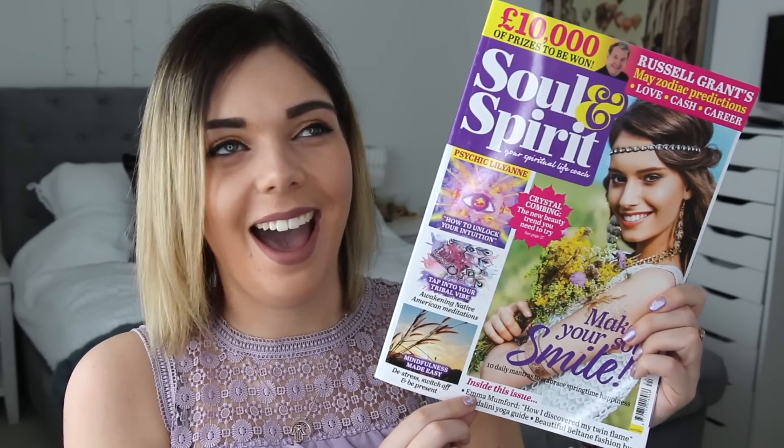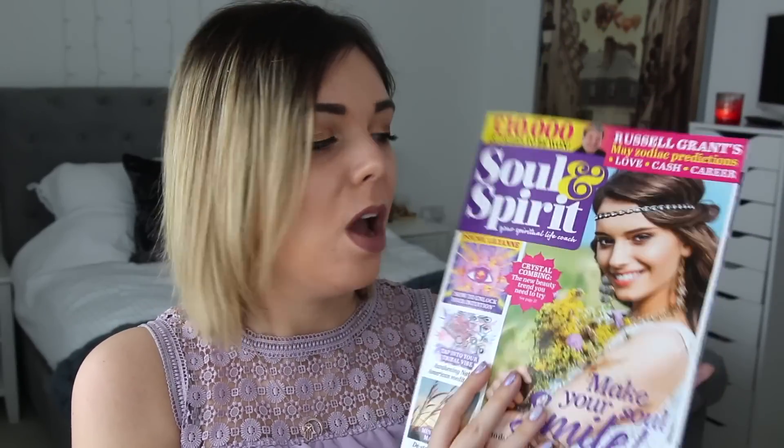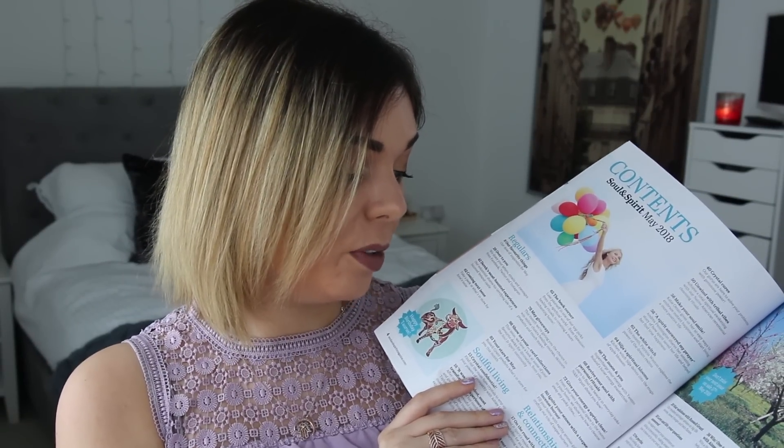My next favourite this month is May's edition of Soul and Spirit magazine. It's my favourite because my name is on the front of it! It says 'Emma Mumford — how I discovered my twin flames.' This is such a big, incredible achievement for me. I'm so proud and grateful and happy and blessed to be able to be a part of the magazine, let alone be on the front cover. Dream come true, literally. I love this magazine anyway — you guys know I read this every single month and shout about it. On the contents page it says 'Our twin flame is forever — the spiritual queen, Emma Mumford, reveals her amazing story of how she manifested her dream man.'